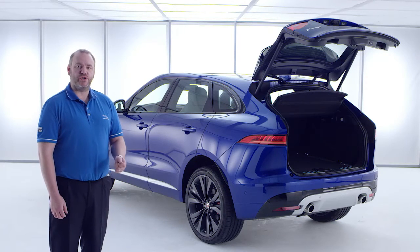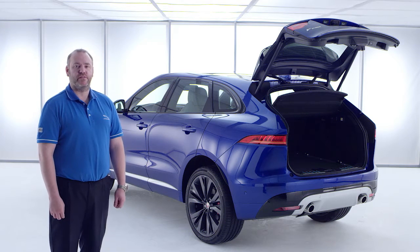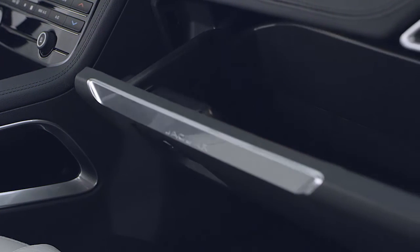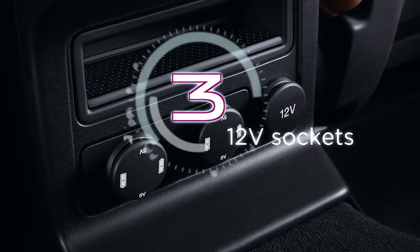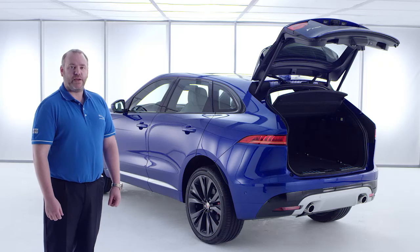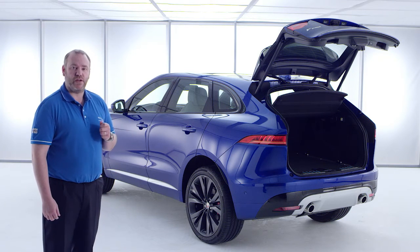Practicality is not just about space — it's about how you utilise that space. Within the F-Pace cabin there are 13 separate stowage areas, providing useful storage options for the whole family. And there are up to three 12-volt sockets and four USB ports to charge and sync your devices on the move.